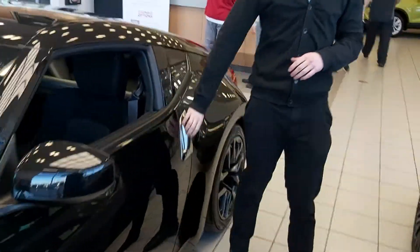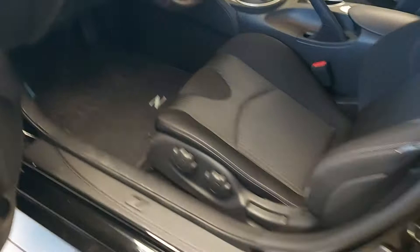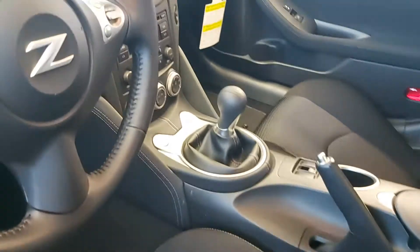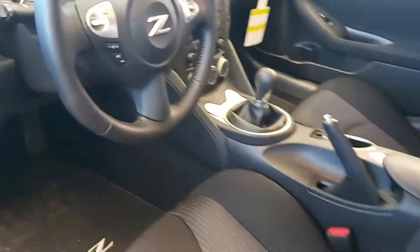Coming in on the inside, you are going to have keyless entry on this, and then moving in you are going to have that six-speed manual transmission. They are manual seats but you get all the fun accessories for being a sports car.